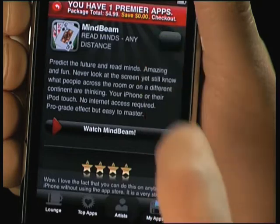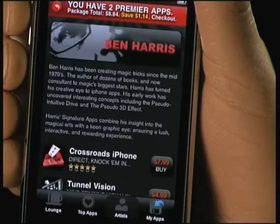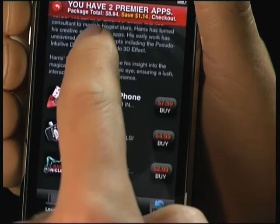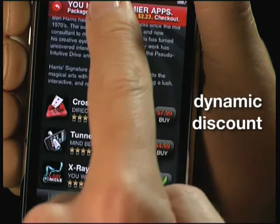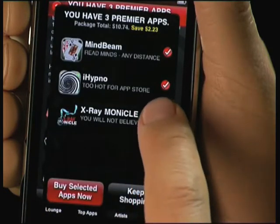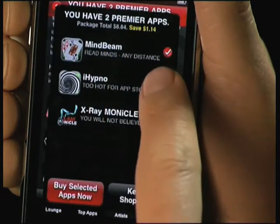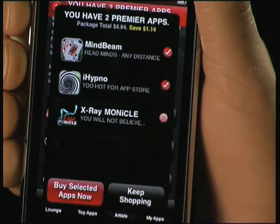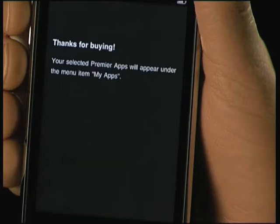Let's buy this Premiere app to show you the cool dynamic discounts. In fact we should buy one more to really save money. Notice how the cart instantly updates and shows you your savings. The Premiere app shop dynamically calculates discounts — the more you get the more you save. The cool one-click purchase system instantly gets you as many apps at once as you like.